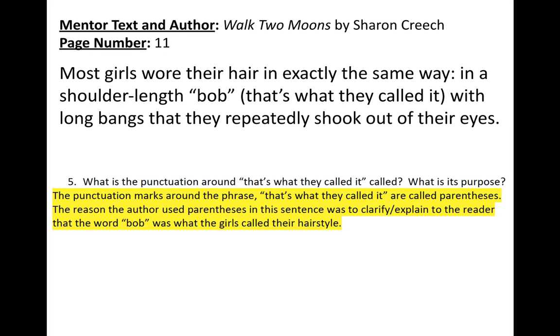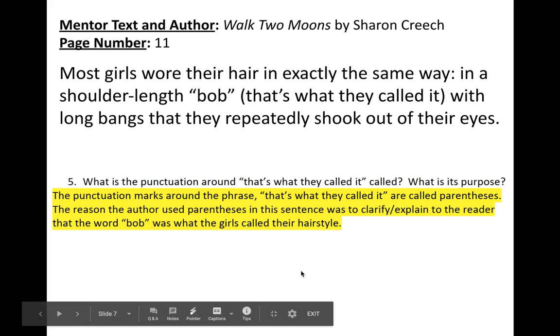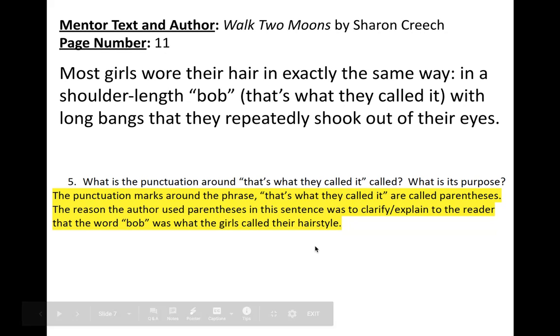Question number five: what is the punctuation around 'that's what they called it' called, and what is its purpose? We're looking at parentheses here. The punctuation marks around the phrase 'that's what they called it' are called parentheses. The author used parentheses to clarify or explain to the reader that 'bob' was what the girls called their hairstyle. When an author puts something in parentheses, it's almost like a little aside — an informal way to write. Sharon Creech wanted to give the reader a little bit of inside information.